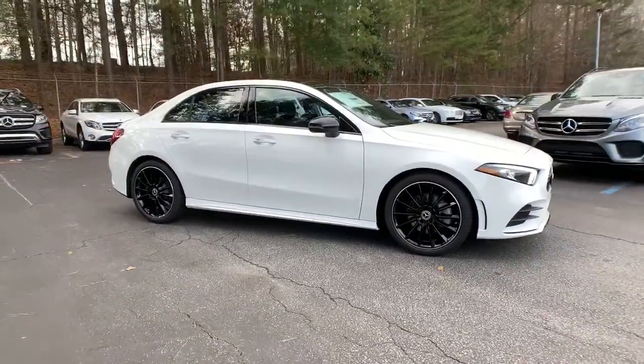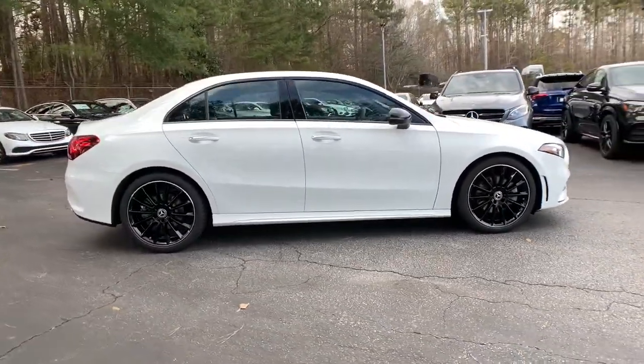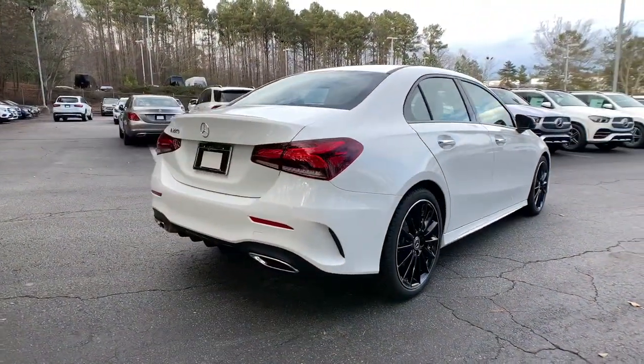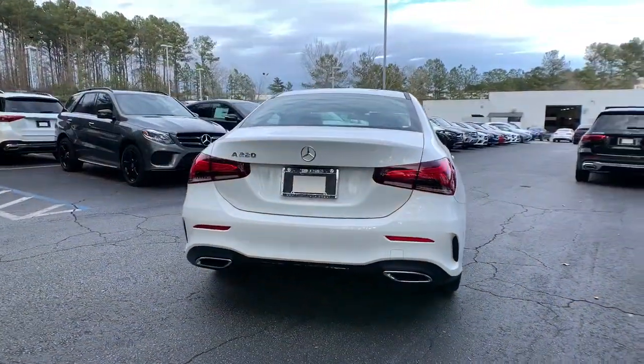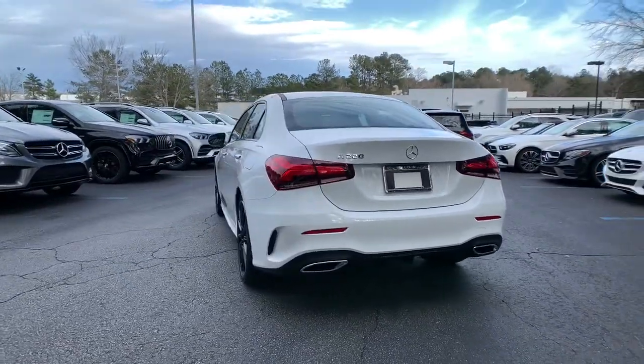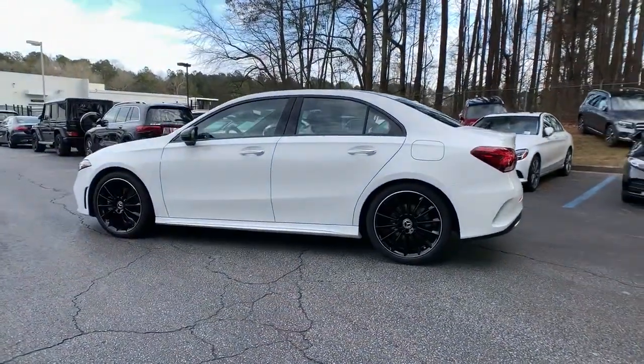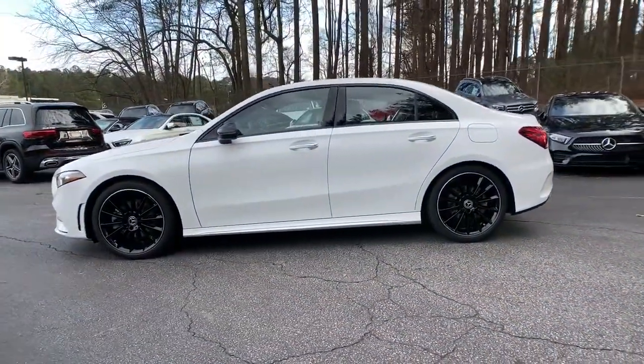You're going to love the 2021 Mercedes-Benz A-Class. Here's a crisp, responsive A220 sedan, the luxury subcompact that's big on comfort and style. A refined, surprisingly spacious cabin blends with a long list of standard features to bring you the upscale driving experience you've been waiting for.